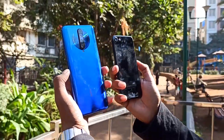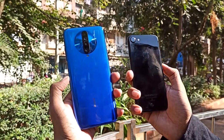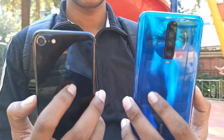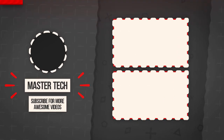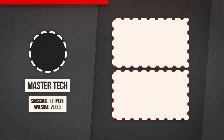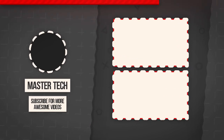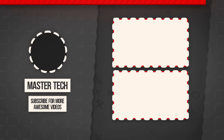That's all guys, thank you for watching. If you liked this video comparison or camera comparison, don't forget to like and subscribe. That's all, thank you for watching. Bye bye.